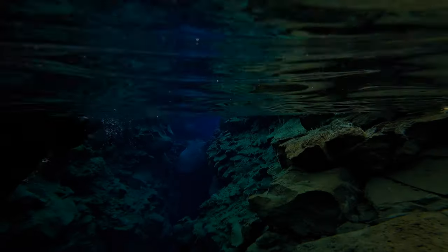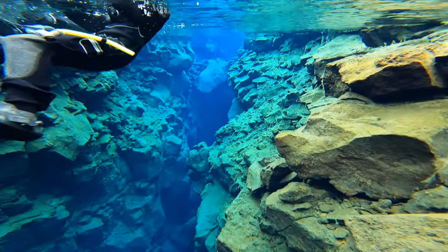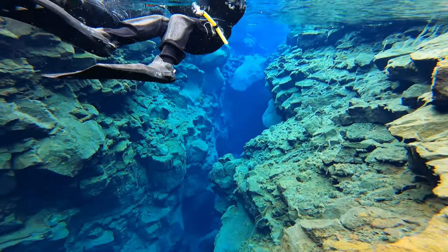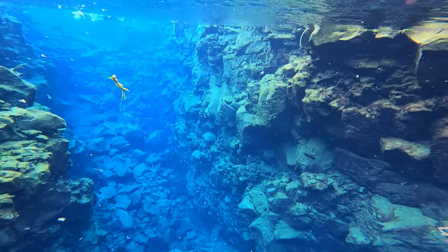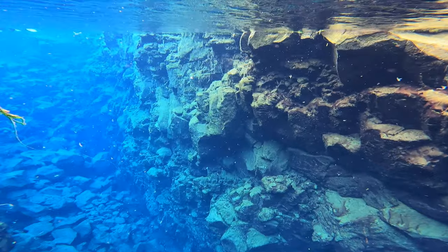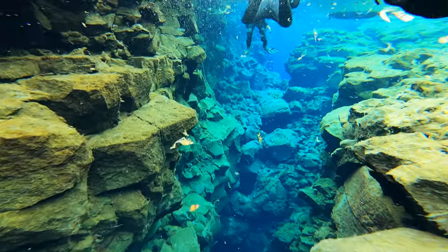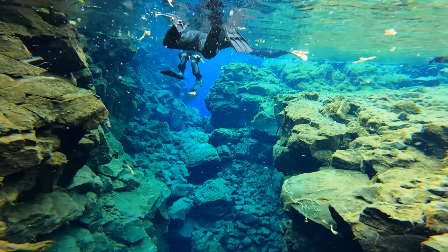There are a couple of things that make Silfra so special and unique. One of which is how clear the water is — the water is so clear that underwater visibility extends for over 100 meters or 328 feet. The water itself is made up of glacial meltwater from a nearby glacier and it travels underground for over 100 years through porous lava, which acts as a filtration process.